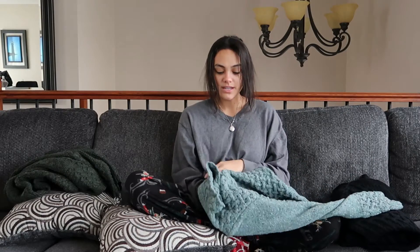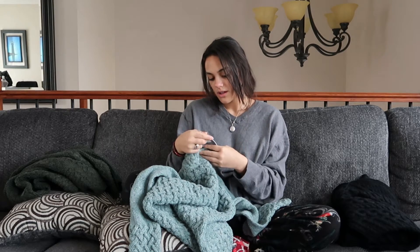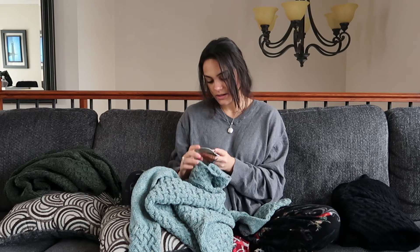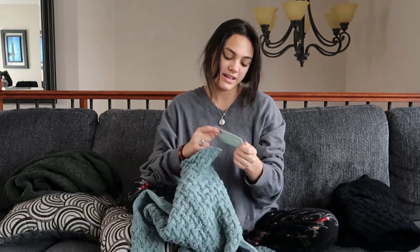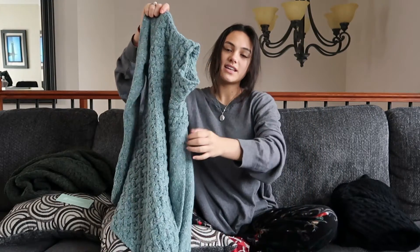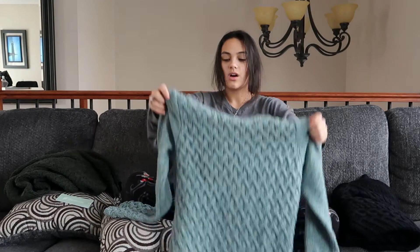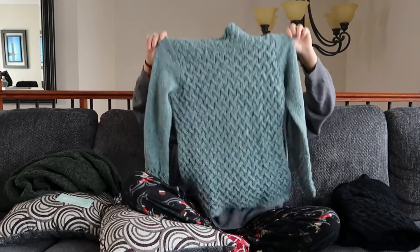This next one is a normal mock neck sweater. This one is from a place called Ireland's Eye. You can't really see it, but it's in Dublin and it's still that same wool, super cute. And I think this is more of like a turtleneck. Super cute though. And it's in this kind of ocean blue color, super pretty, kind of like aqua.